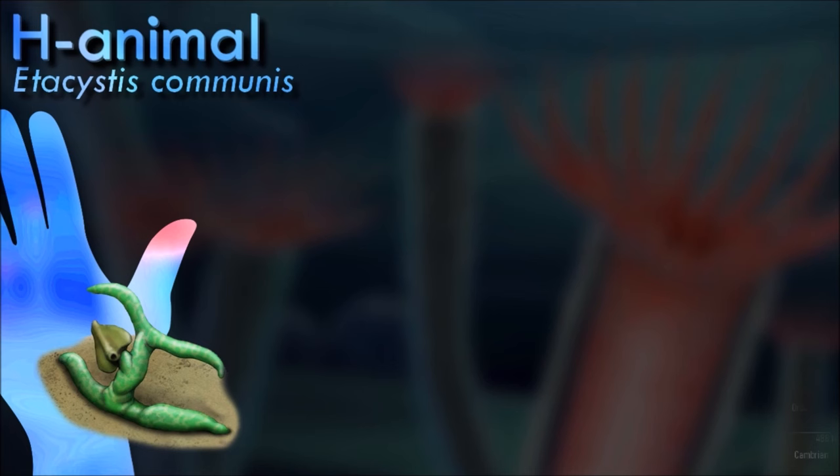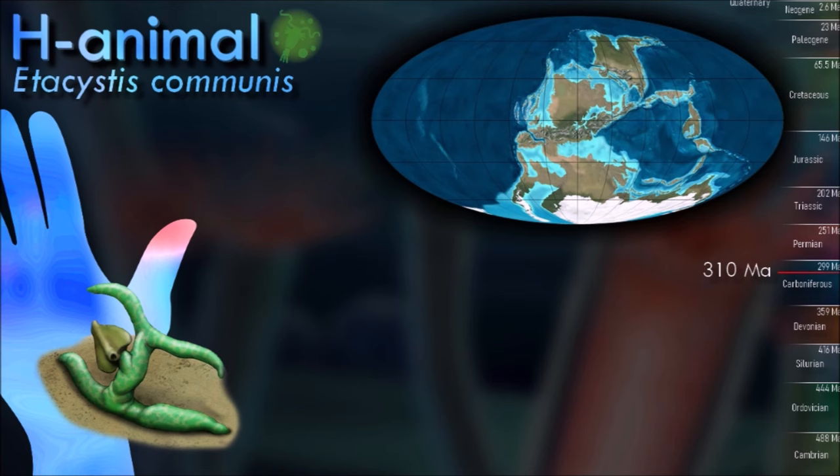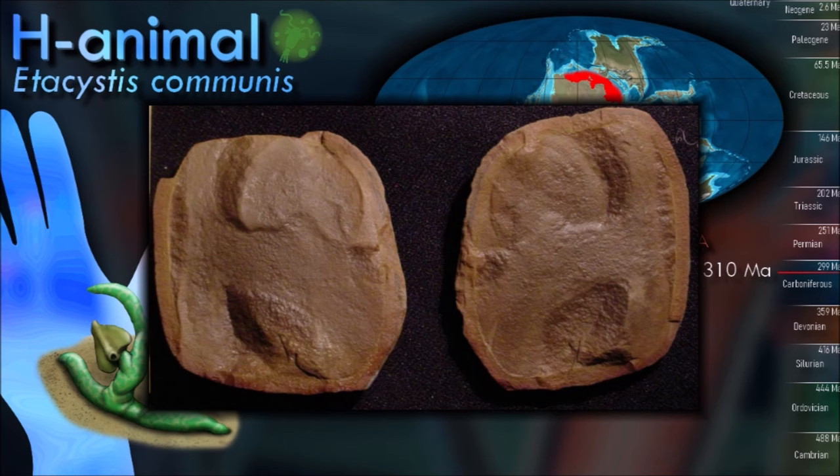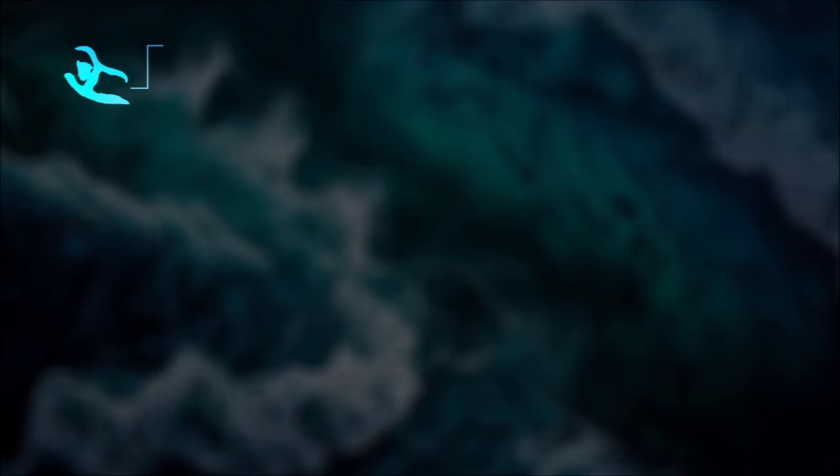Eta Cystis was a soft-bodied invertebrate that lived in shallow tropical coastal waters of muddy estuaries during the Pennsylvanian geological period. The classification is uncertain; the animal had a unique H-shaped body ranging from 2 to 11 cm long, and researchers have suggested an ambulacrarian affinity. An alternate opinion considers Eta Cystis to be a Hydrozoan, provisionally in the Siphonophora.